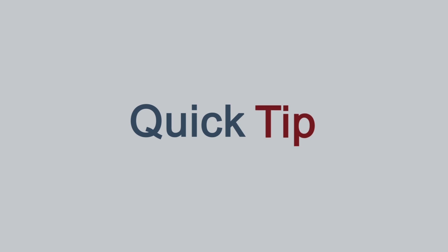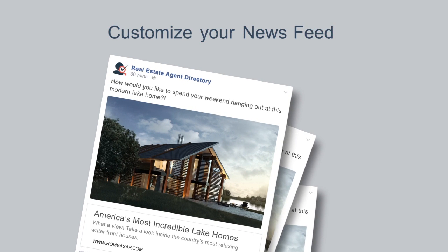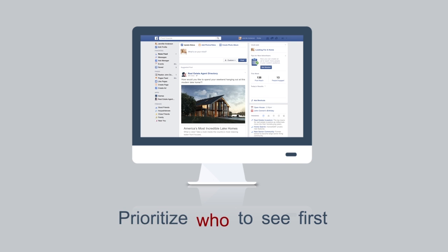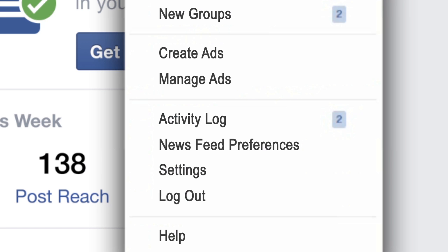Here's a Facebook quick tip: you can customize your newsfeed. One way is to prioritize who to see first on your newsfeed. Click the icon on the top right-hand corner of your Facebook navigation bar and choose Newsfeed Preferences from the drop-down.